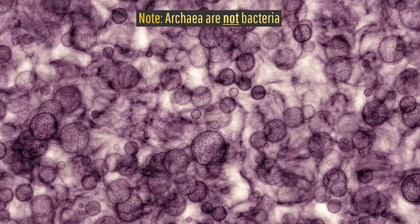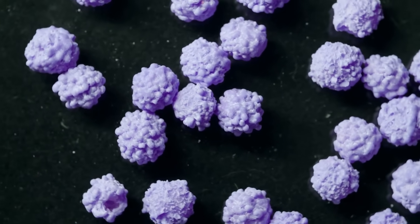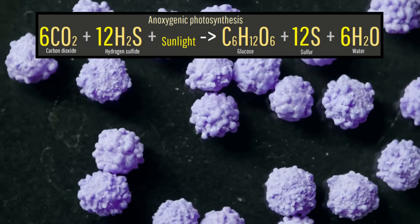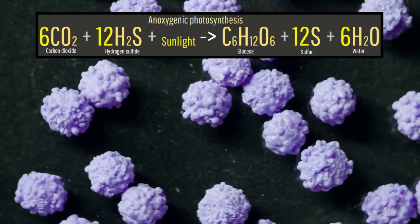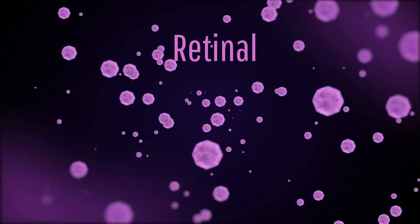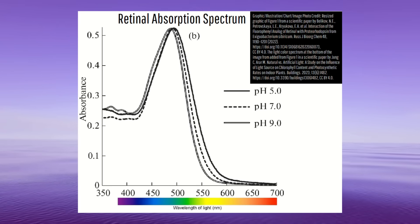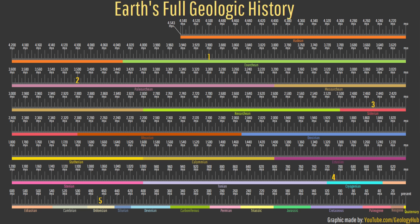It happened to be a type of archaea which thrived in the absence or near complete absence of oxygen, and did not use chlorophyll like modern plants, but instead a purple pigment known as retinol to convert light into chemical energy. Retinol had a distinctive darker purple color, meaning our planet's oceans for a time were also purple.